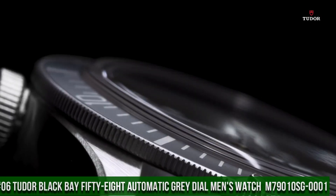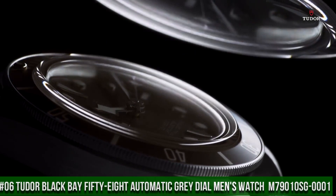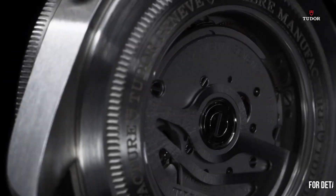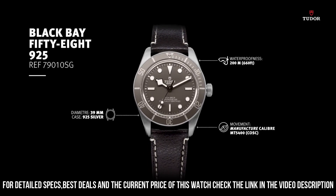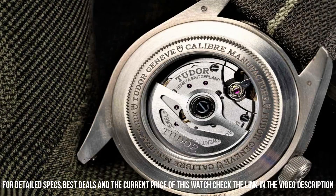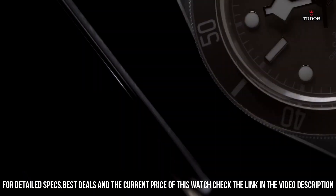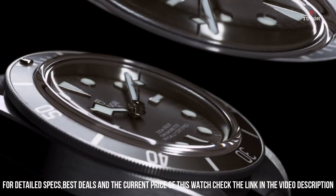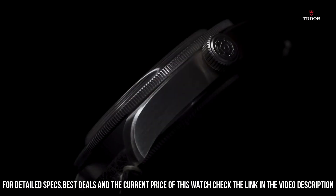Number 6: Tudor Black Bay 58 Automatic Gray Dial Men's Watch M79010SG-0001. 925 silver case with a brown leather strap. Unidirectional rotating 925 silver bezel with an inlaid taupe aluminum ring. Gray dial with luminous silver-tone hands and dot hour markers, minute markers around the outer rim. Dial type analog. Luminescent hands and markers. Scratch-resistant sapphire crystal. Screw-down crown. Transparent case back. Case size 39 millimeters. Tang clasp. Water-resistant at 200 meters, 660 feet.